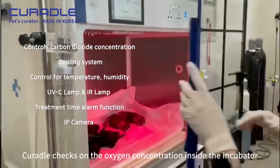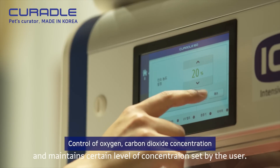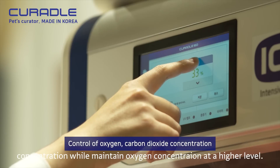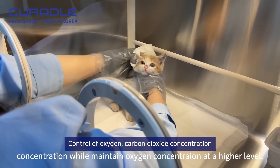Curadr checks on the oxygen concentration inside the incubator and maintains a certain level of concentration set by the user. It's hard to find products that check on oxygen and carbon dioxide concentration while maintaining oxygen concentration at a higher level.